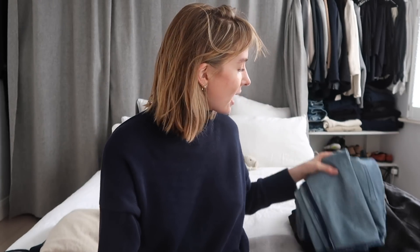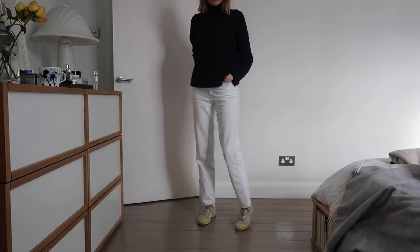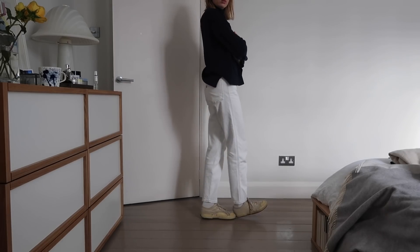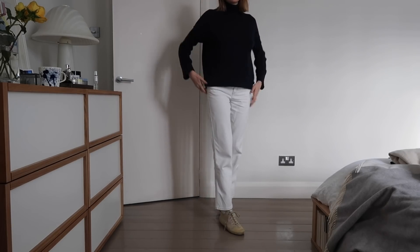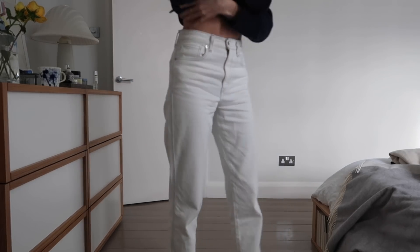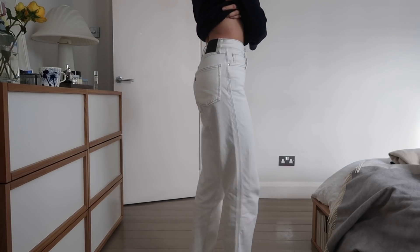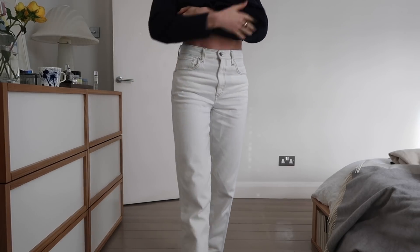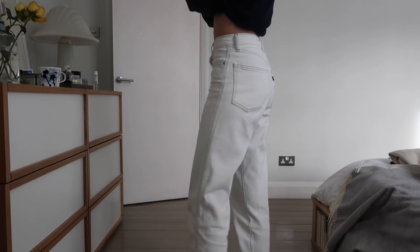I'm going to start with the category of denim because there are three new pairs of jeans. I'll start with the ones I like — Levi's sent me two pairs of their new style called the Column Jean, which are in the Levi's Made and Crafted range, slightly more expensive than normal Levi's. The column jeans are so good — size down. I'm in a waist 25 and there's a bit of breathing room, and normally I'm pretty much dead on a waist 26.